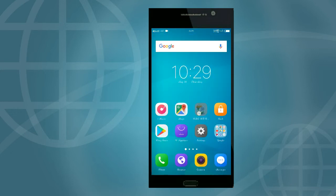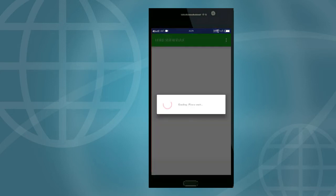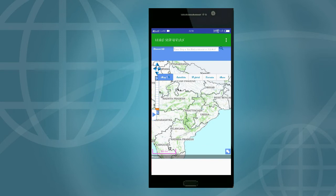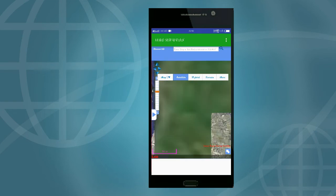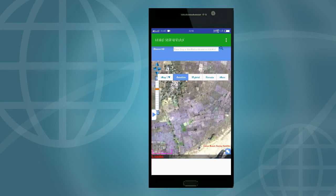Now let's go to the iSRO Bharat app. If you click on it, it will load and show you a page with more options: Satellite, Hybrid, Terrain, and more. It is a new app so it has limited features for now, but more will be introduced as it develops. In satellite view, it shows you satellite pictures of homes, rivers, and more. You can see buildings clearly and the green areas represent forest regions.